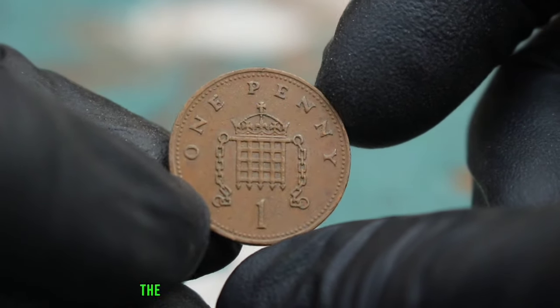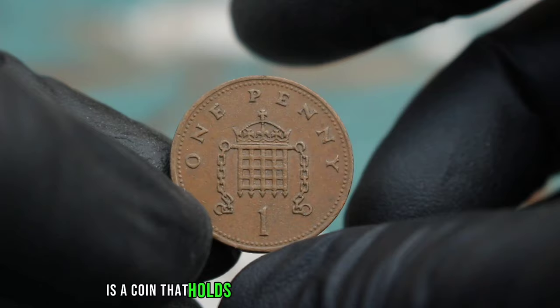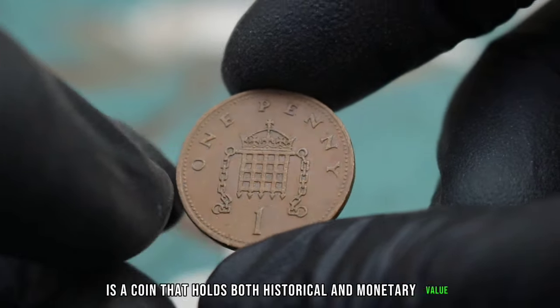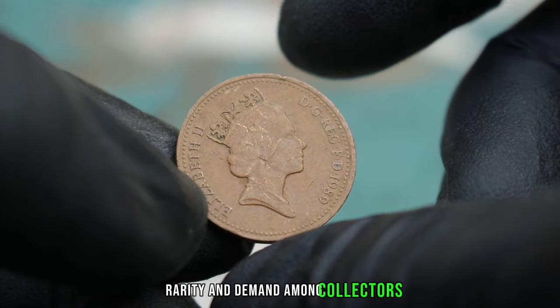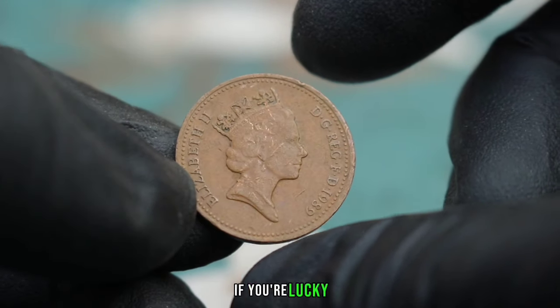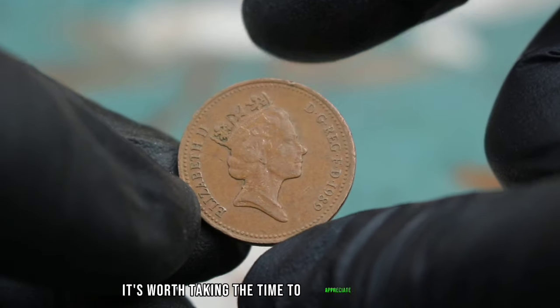In conclusion, the UK 1 penny 1989 in extra fine condition is a coin that holds both historical and monetary value. Its current market value reflects its condition, rarity, and demand among collectors. If you're lucky enough to have one of these coins in your collection, it's worth taking the time to appreciate its beauty.